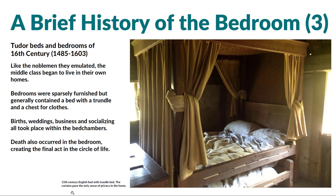Moving forward in time just a little bit, that brings us to the Tudor beds and bedrooms of the 16th century. The middle class was starting to get into their own homes and we're starting to get some of those private spaces. But at this point, bedrooms are still pretty sparsely furnished — having a bed and possibly a trundle bed underneath, as you can see in this image where the bed pulls out from underneath, so it's really two in that space. Having a simple chest for clothing. Still, a lot would happen in these spaces: births, weddings, death, even socializing. So it's still more of a multi-use space than we might think of today.